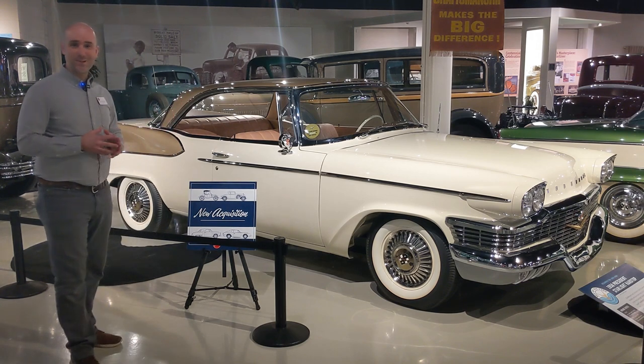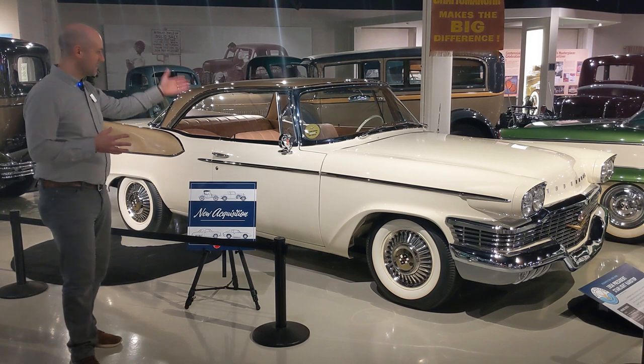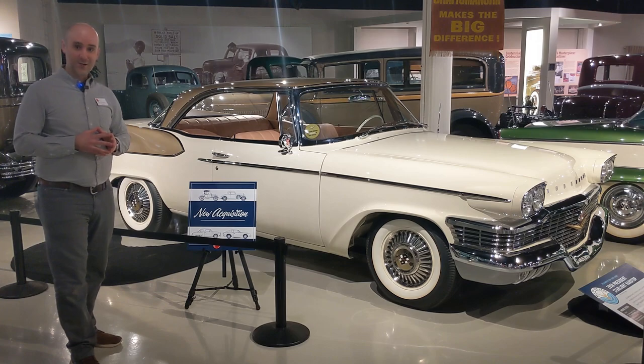Please come see it for yourself — you have to really experience it in person. So, the 1958 President Starlight Hardtop. Thanks, everyone.